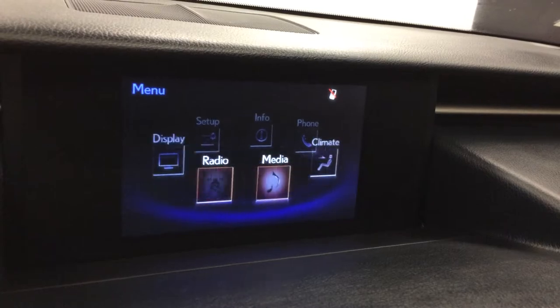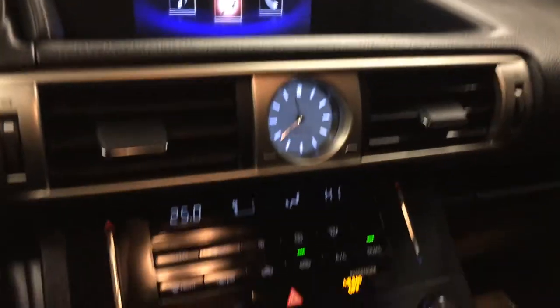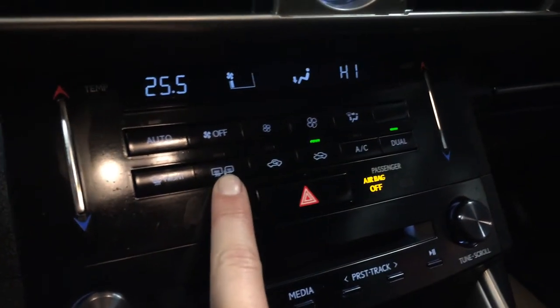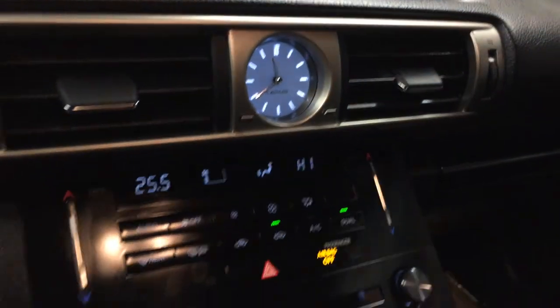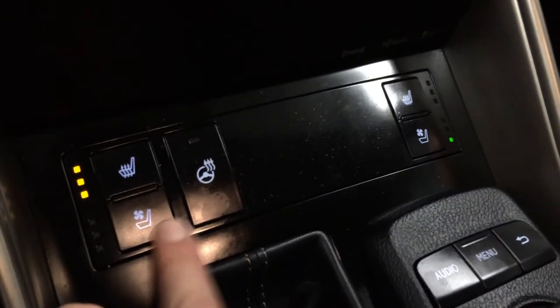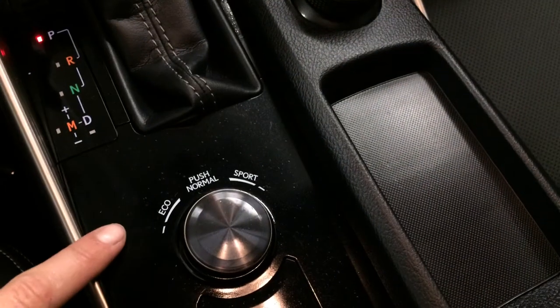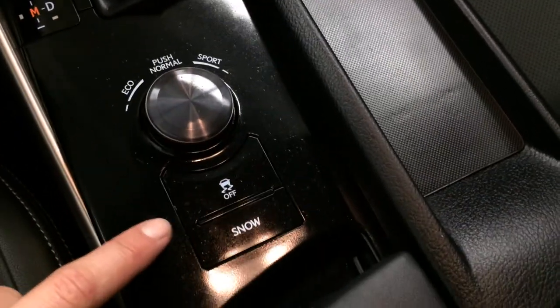You can control your climate from up here or down below. Touch panel for the temperature. Dual zone AC. Front end mirror defrost. Side mirrors are heated. LED illuminated analog clock. Heated and ventilated front seats with three settings. Drive modes: eco, normal, and sport. Traction control and snow mode.